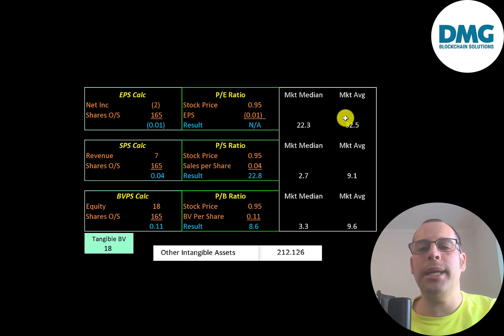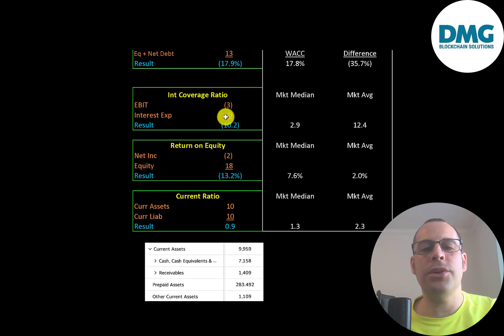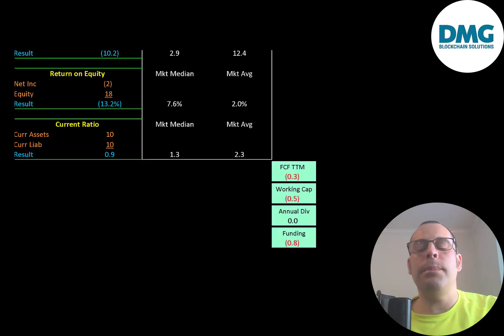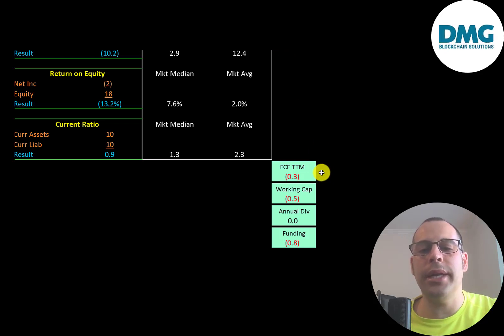Let's look at their financial ratios. The average market P/E is 33 and the median is 22. P/E is stock price over earnings per share, but since they have negative net income we can't use it. Their price-to-sales is 22.8, meaning investors are paying 22.80 for one dollar of revenue. Their price-to-book is 8.6. They have a negative return on invested capital, negative interest coverage ratio, and negative ROE. They can barely cover current liabilities with current assets — 7.2 million cash and 1.4 million receivables — suggesting the company is undercapitalized. They have negative 300,000 dollars of free cash flow and negative 500,000 dollars of working capital, leaving them short 800,000 dollars and likely needing more debt or equity financing.